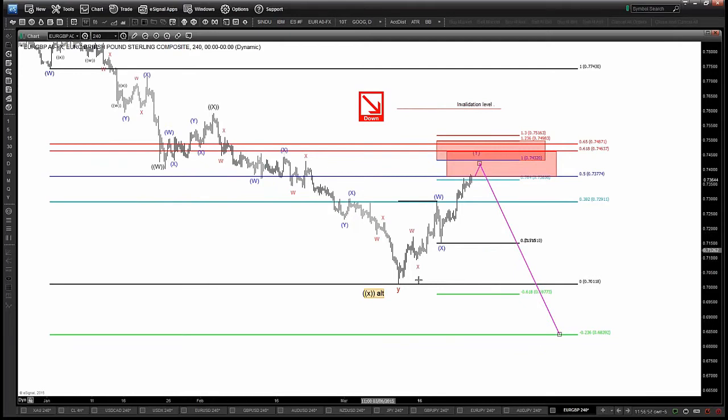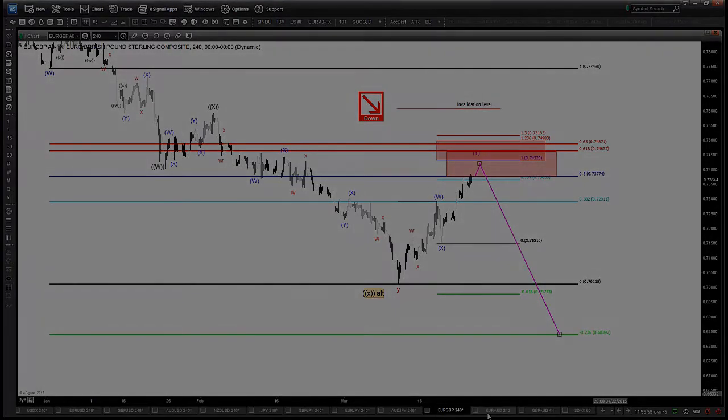It's going to be something like this — it's going to take a while. It's not going to happen overnight. But we are filled on our short and we are looking lower now on the EURGBP.